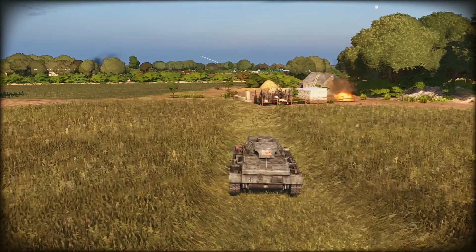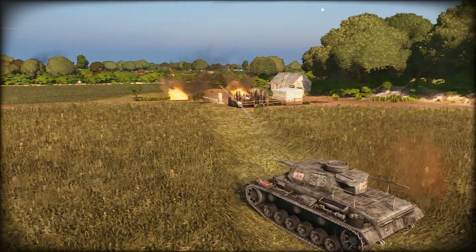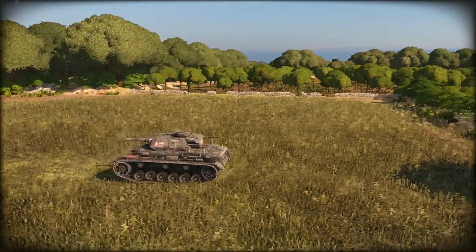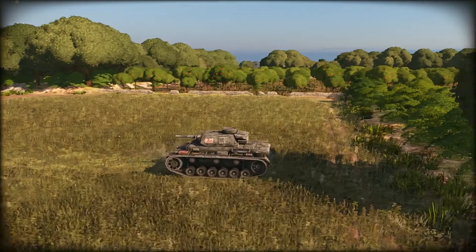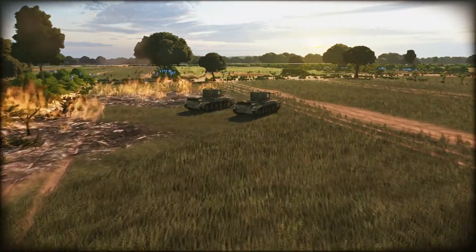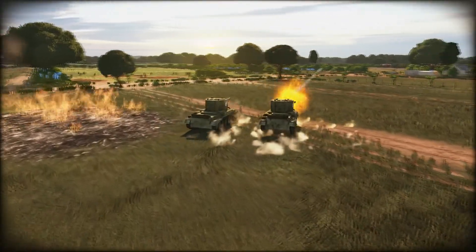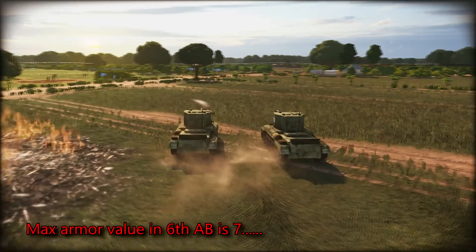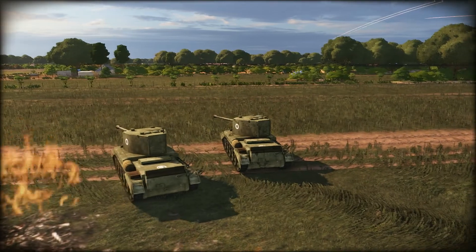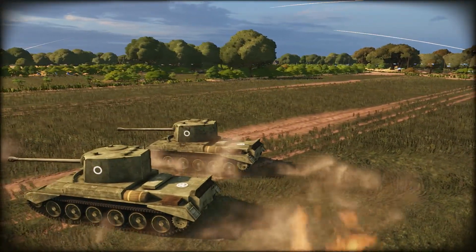In the decks you can bring it in: the 15th Scottish — very useful, because you can have a nice one-two punch. Churchills in front taking all the damage, Challengers in back dishing out the damage — it's lovely. For the 6th Airborne, also very useful, because it's your only heavily armed tank you can get — you can only get Cromwells in the 6th Airborne otherwise. So it's useful there too. They fulfill their role rather nicely in those decks.